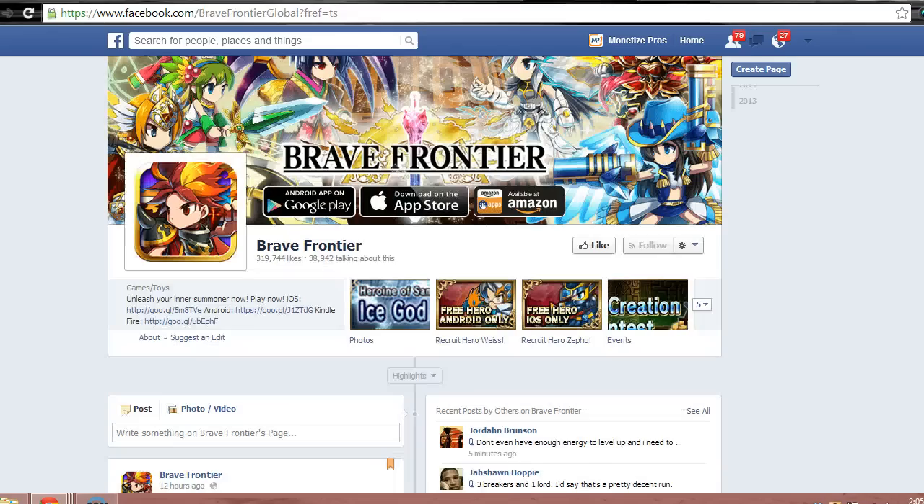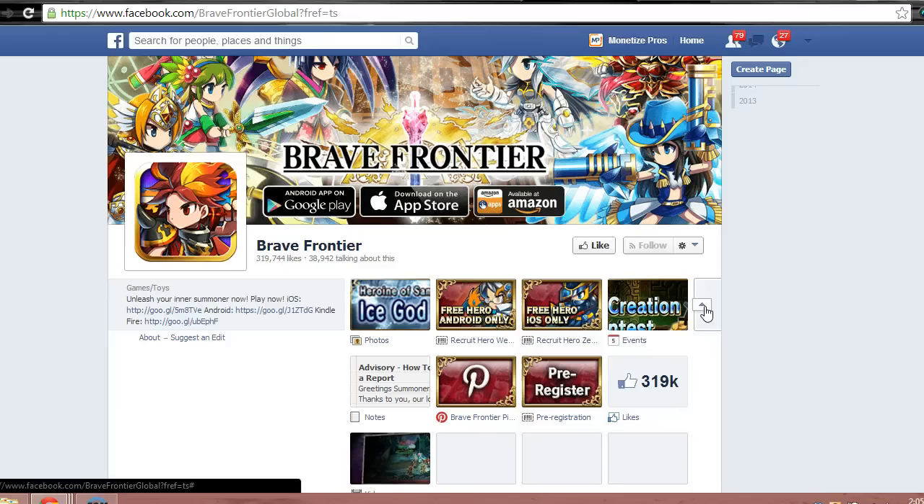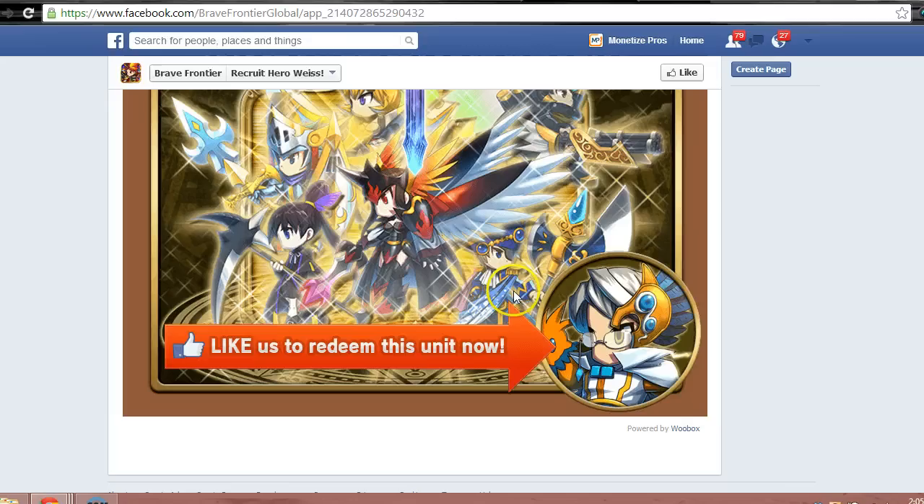Next up is a Facebook page for a video game called Brave Frontier. One of the ways they try to increase their social media presence, specifically the number of Facebook likes, is through a giveaway. Players of this game are able to get a free unit which unlocks new functionality by liking a Facebook page. They're using a service called Woobox to power this implementation.